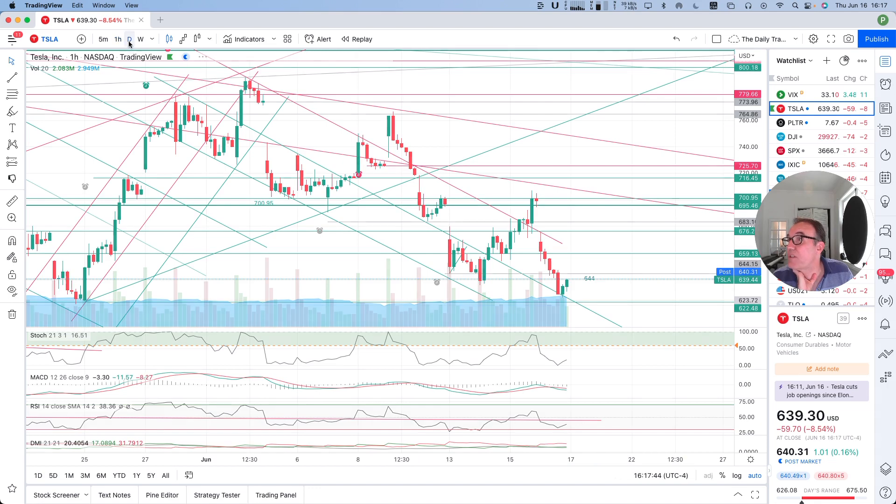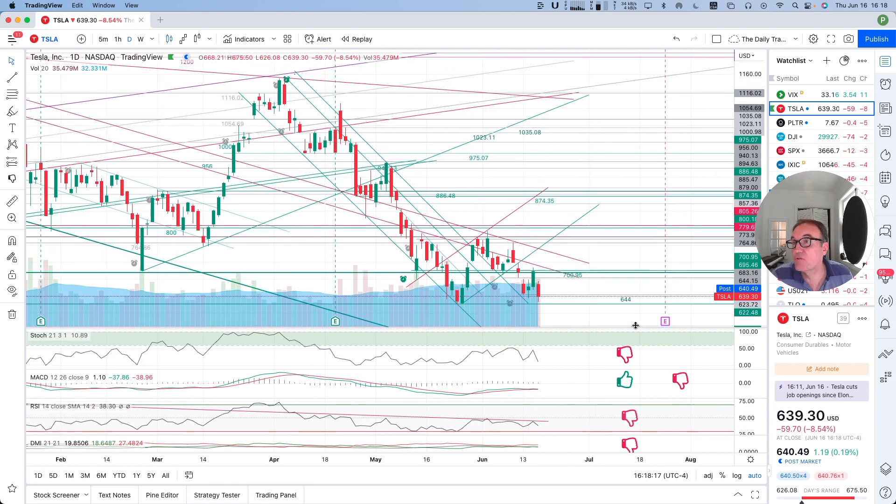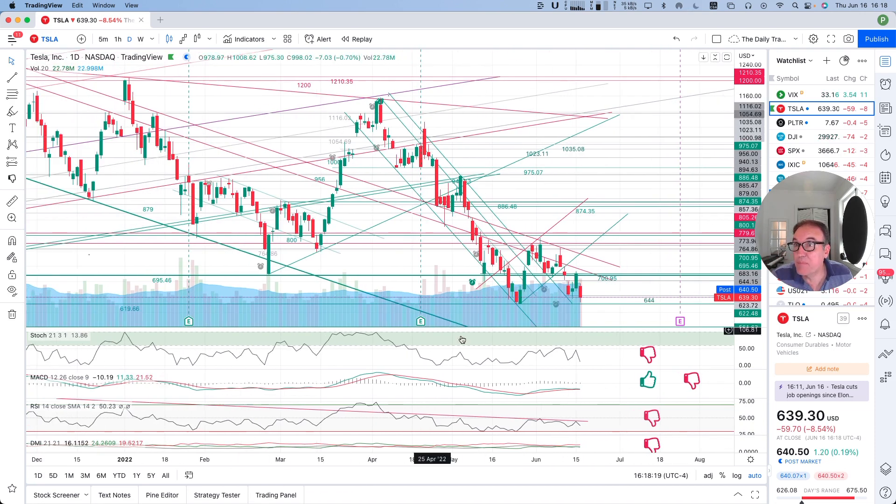Let's go back to the daily chart and look at our indicators. Stochastic is extremely slow, so we could be breaking $619 tomorrow for all I know — it's possible. But don't act based on what we think will happen. Let's wait until it happens, and if it does not, we don't act — it's just as easy as that. MACD is still crossover bullish, RSI is still below 50, and DMI is still bearish. So yeah, we are in a big bearish channel.